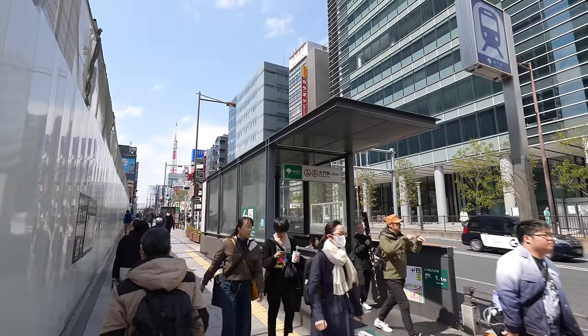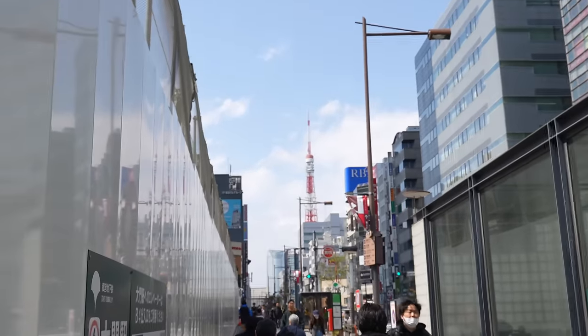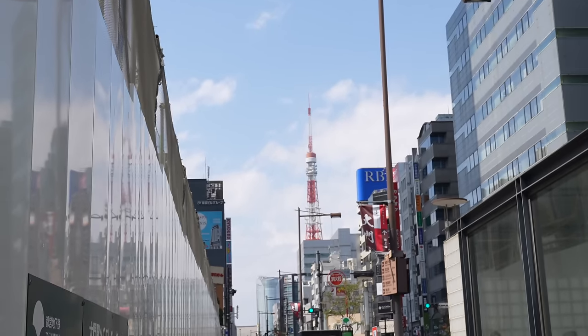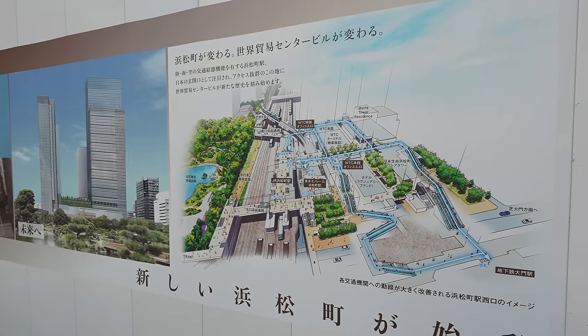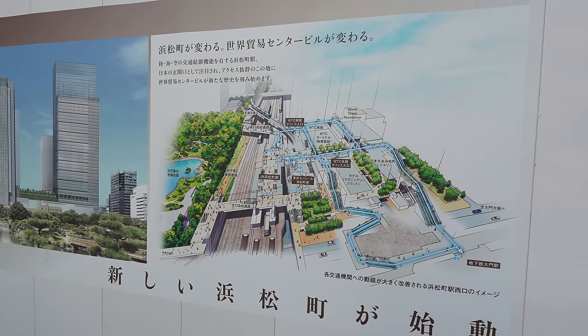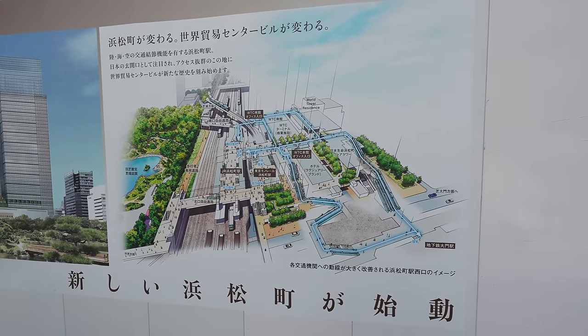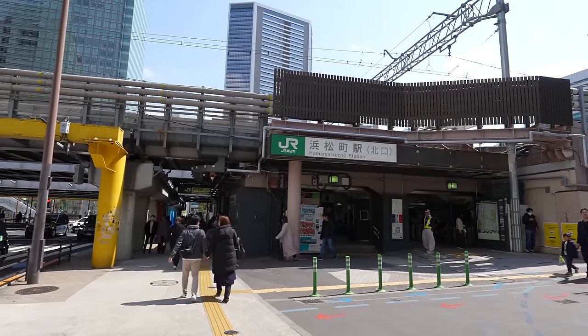That's the subway Daimon Station. If you keep going straight, you'll arrive at Daimon and also Tokyo Tower. Now I see — they are making a new square, that's why there was no entrance from this side. It looks like it will be a beautiful square. The main part of the Tokyo area is always changing, always under construction.